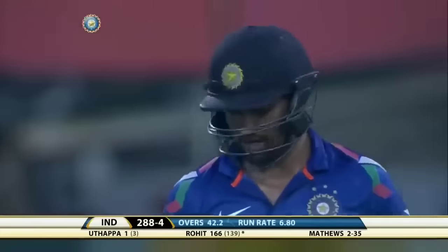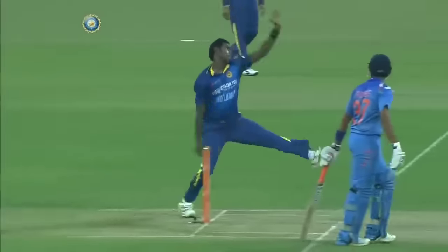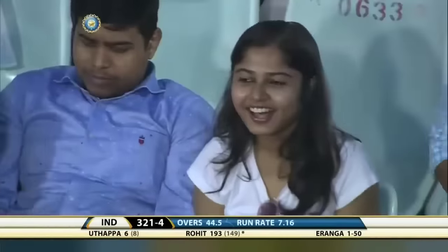And the way he's playing, it will not take too long for him to get to the next milestone. One more brilliant shot — Rohit Sharma stepping out and hitting over the mid-off region. Rohit Sharma. Well played. Magnificent.